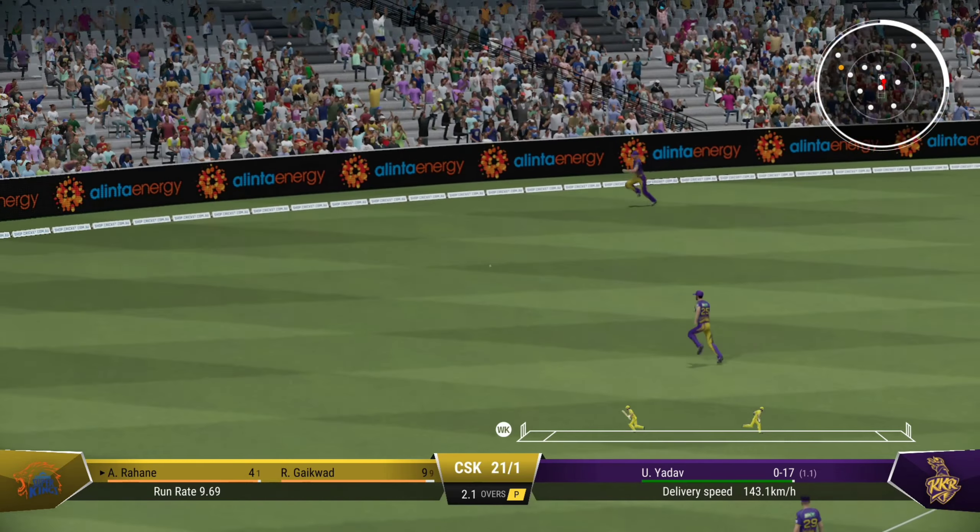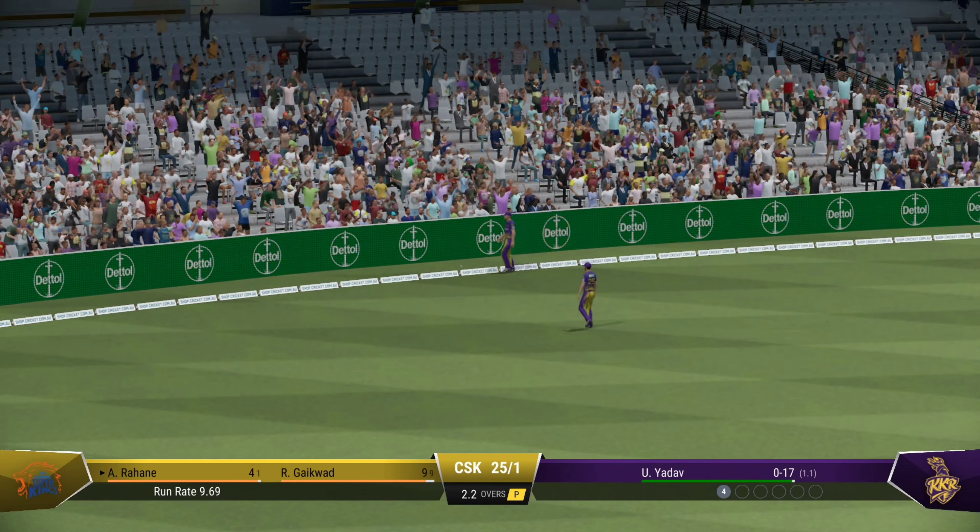Lovely timing. Will this one go to the fence? It just looks so easy.